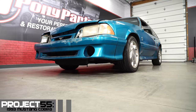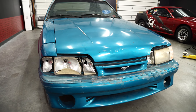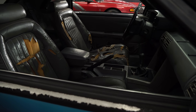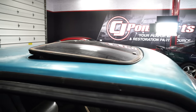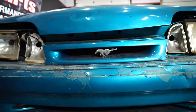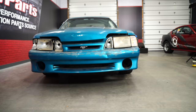This '93 Cobra is number 2,915 of 4,993 built in 1993. It's paint code RD teal with a C6 opal gray leather interior, making it one of 802 with that combination. The sunroof makes it even a little more rare, with only 350 of those cars getting a sunroof. The only other option was the CD player, which unfortunately is long since missing on this car.